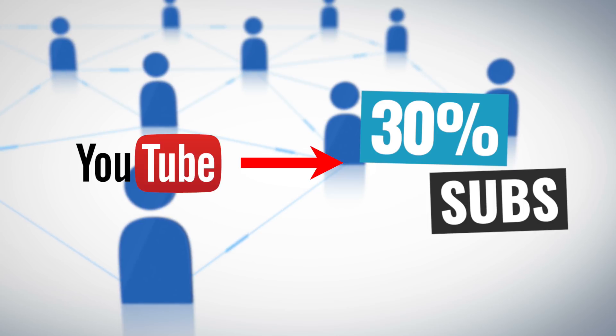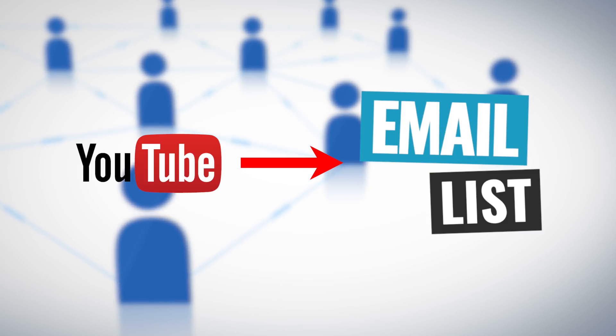We're gonna step through exactly how to build an email list fast, completely automated, using the same list building strategies that we use at Primal Video to convert over 30% of our total new YouTube subscribers over to our email list each and every month, all on autopilot.